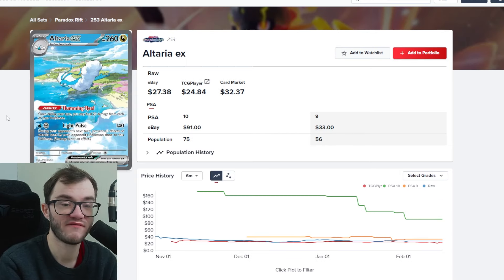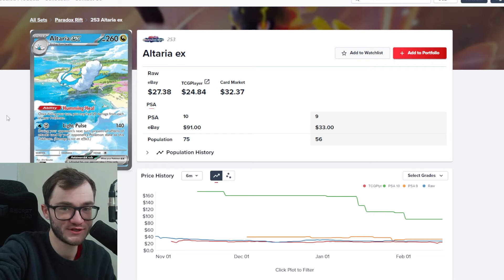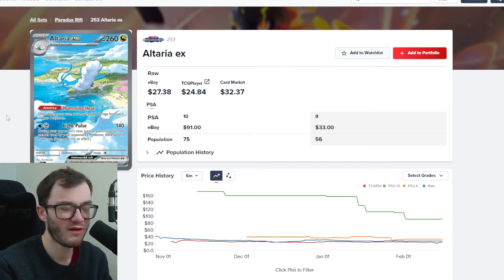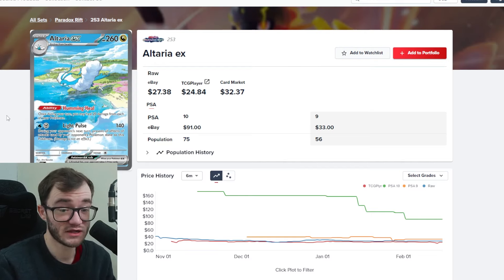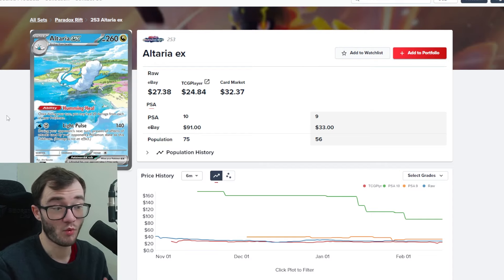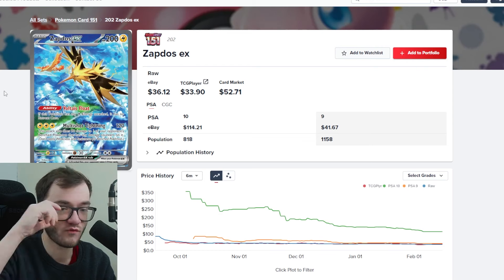To finish off Paradox Rift, there's the Altaria EX — a special illustration rare. It gives me Aerodactyl vibes from Lost Origin, where you see everything down below. It's a very picturesque style card and I really like it. Altaria isn't one of my favorite Pokémon, I just like the look of this artwork — I'm not sure why, it just looks really nice. It's not that expensive either, around $25 to $30 raw. The PSA 10 price has dropped from $160 down to $90, and I expect it to keep dropping, making it a great opportunity to pick up.